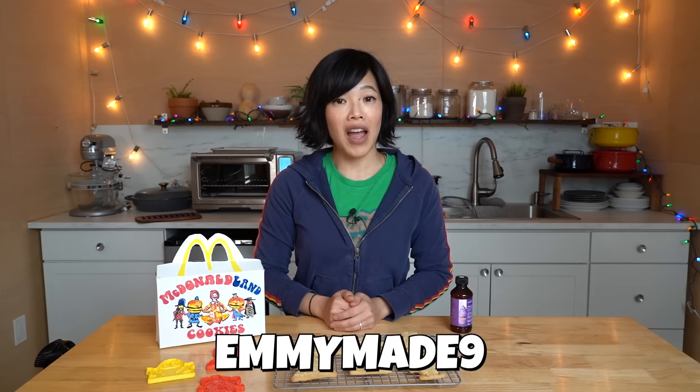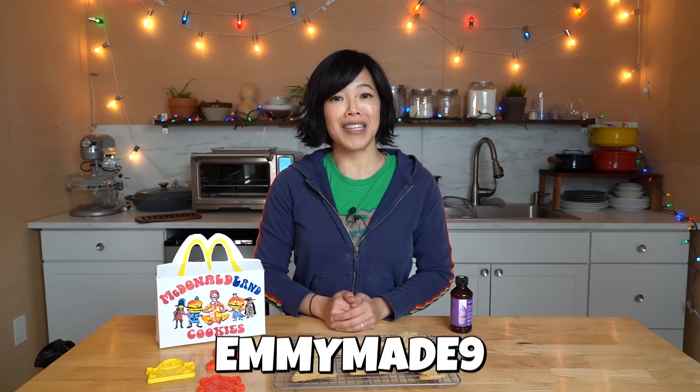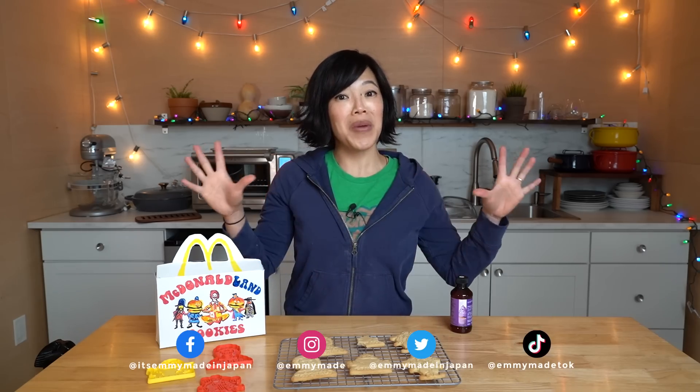Thanks so much for watching, and big thanks to Native for sponsoring this video. Three plastic-free deodorants normally go for $39, but if you use my code EMMYMADE9, you can receive them for $26. Thanks again for watching — I hope you enjoyed that one and I hope you learned something. Please share this video with your friends, follow me on social media, like this video, subscribe, and I shall see you in the next one. Toodaloo! Take care! Bye!